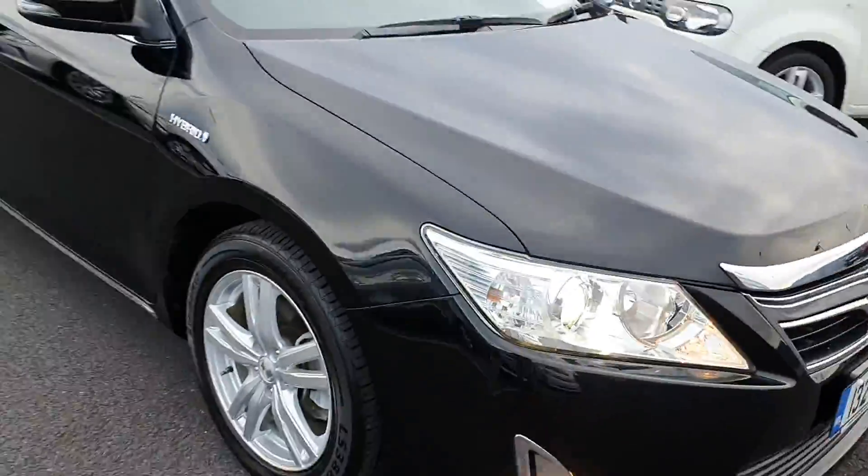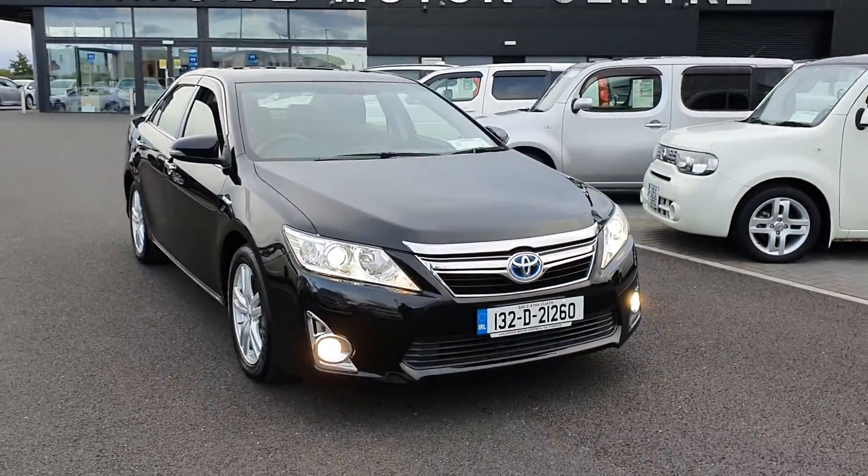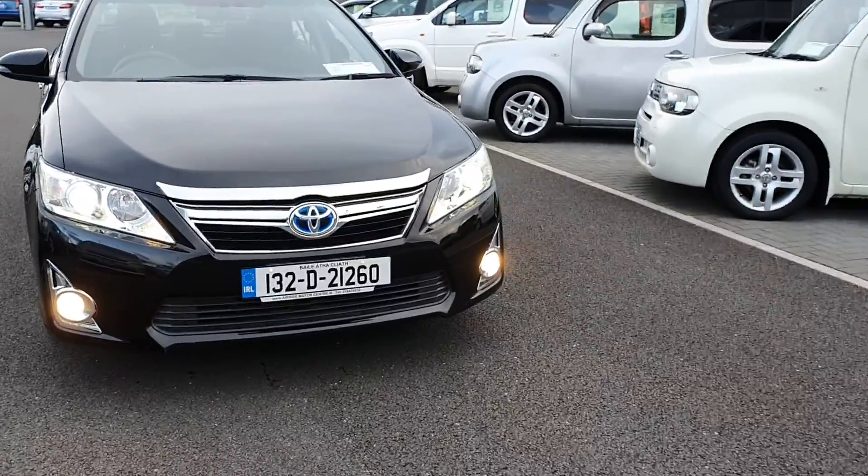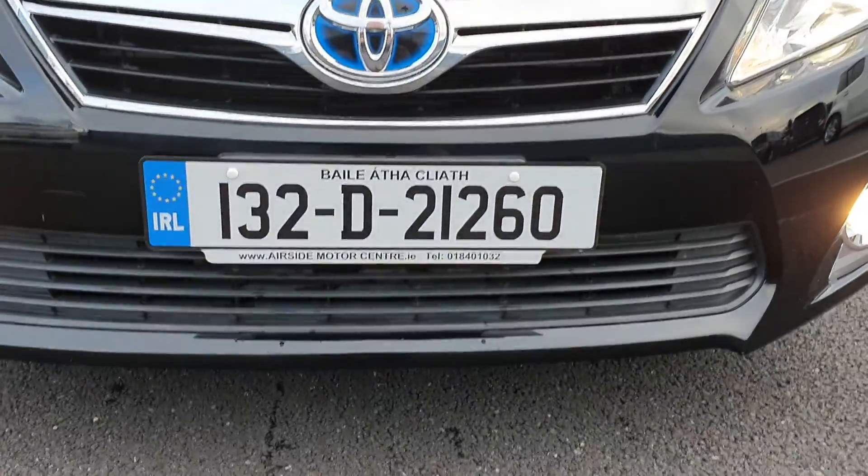If you'd like any more information on this car you can give us a call on 01 840 1032. You can send us an email or check us out online at www.airsidemotorcentre.ie. Thank you.